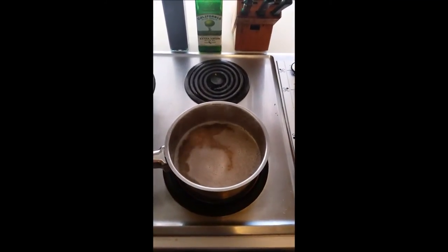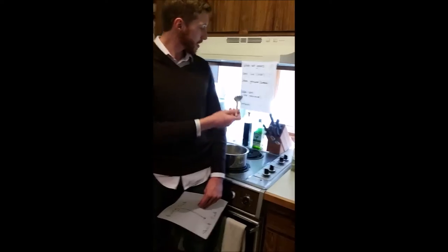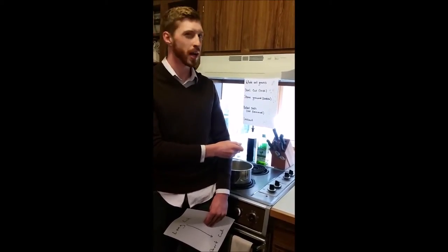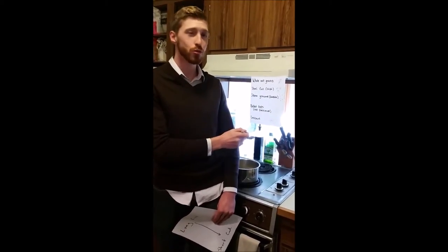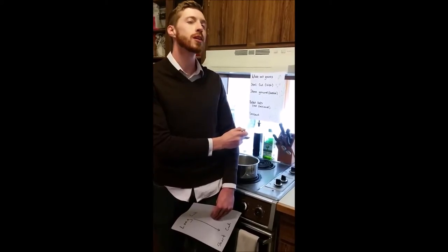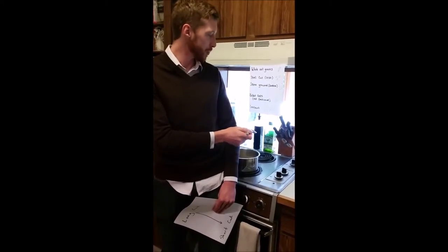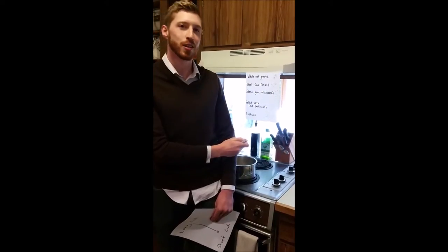There are a couple of different ways that oats are prepared, and they all follow that formula. On our list of oat types, we've got whole oat groats — those are fully unprocessed. Steel cut, or Irish oats, are cut two or three times. Stone ground or Scottish oats are going to be the most creamy. Rolled oats are steamed and then rolled out so they cook a little bit better. And then instant oats — those are your run-of-the-mill camping type of stuff.